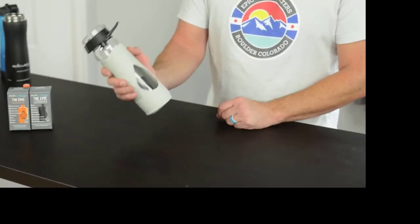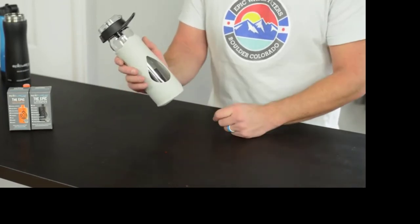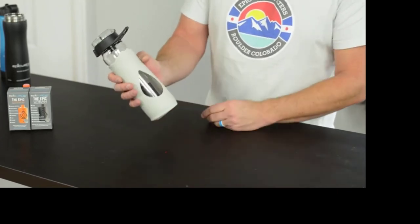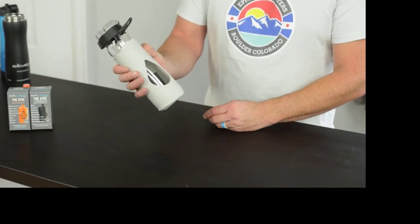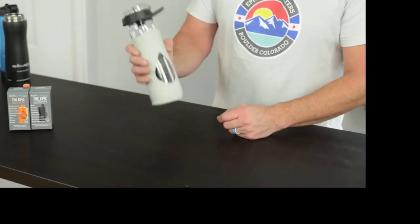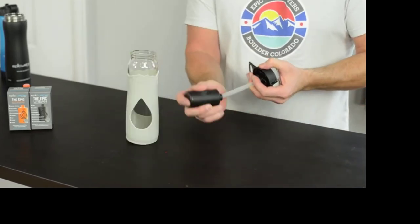This is the Epic Escape Glass Water Bottle. The key feature about this bottle is it's made of glass. Glass is the gold standard when it comes to bottle material to drink out of, because glass does not impart any flavor or taste into the water. One of the key features is it comes standard with our Urban Tap Water Filter.